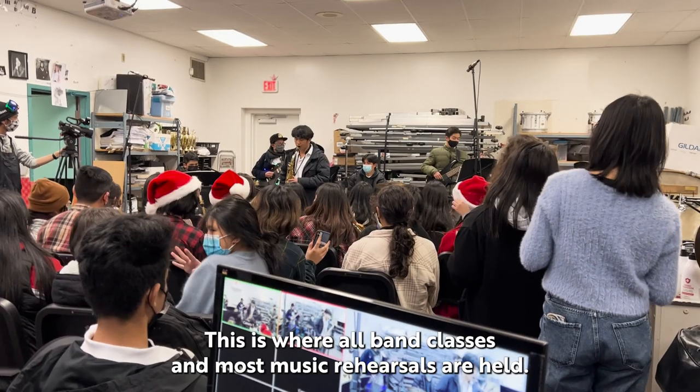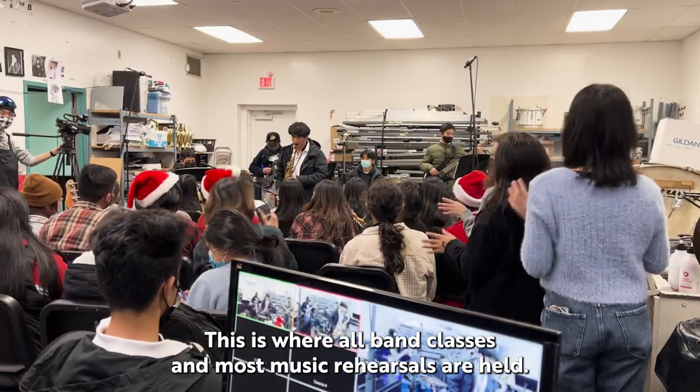And finally this is the music room. This is where all band classes and most music rehearsals are held.